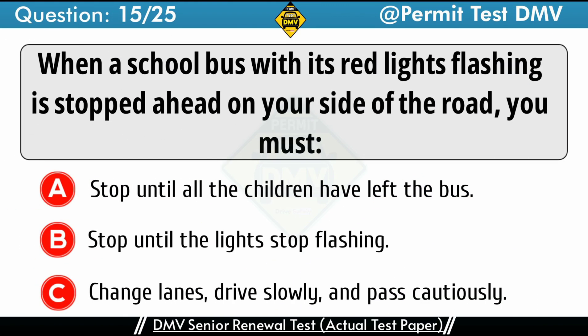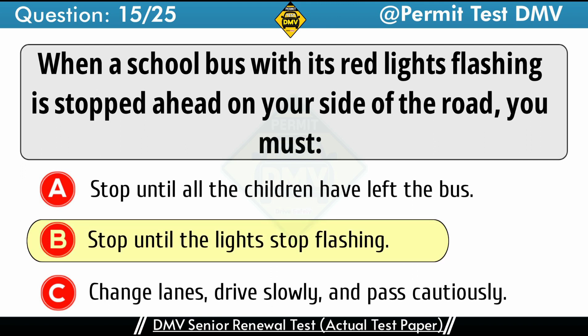Question 15: When a school bus with its red lights flashing is stopped ahead on your side of the road, you must. A. Stop until all the children have left the bus. B. Stop until the lights stop flashing. C. Change lanes, drive slowly, and pass cautiously. The correct answer is B: Stop until the lights stop flashing. The flashing overhead lights and stop arm on a school bus will be activated when the bus is stopped to load or unload students. If approaching a bus using these signals, you may not proceed until the red lights have stopped flashing and the stop arm has been retracted. Never pass a school bus that is dropping off or picking up students.